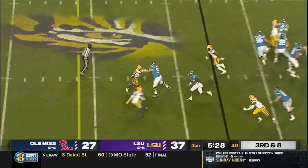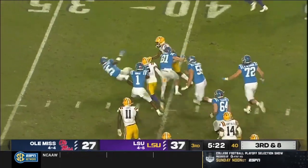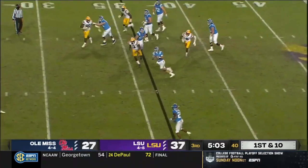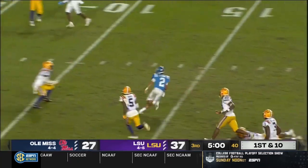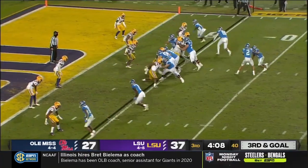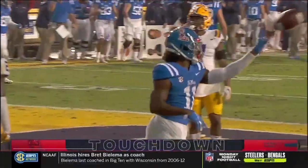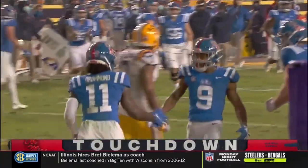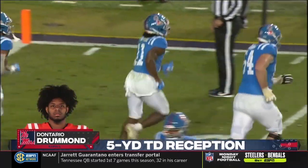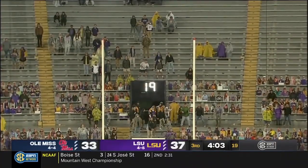First down for Parrish in Tiger territory. Stays up on his feet. Ole Miss takes advantage — Corral pumps, keeps it himself. Inside the ten, first and goal Rebels. Over the top, touchdown Drummond! Drummond completes in the end zone for the touchdown. How long Matt Corral rode that play fake. 37-34.